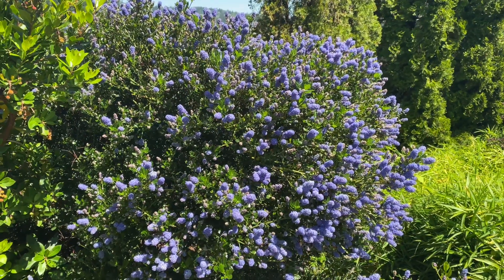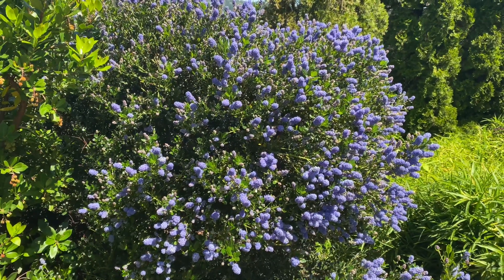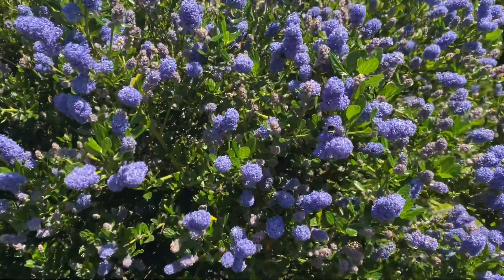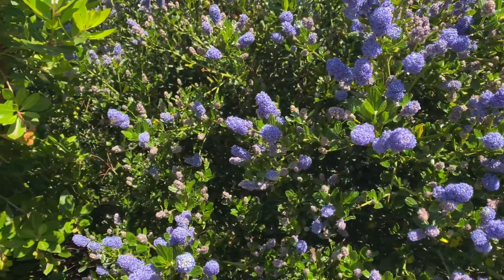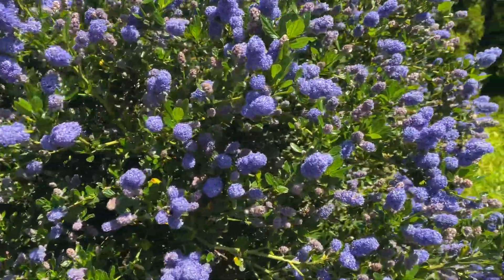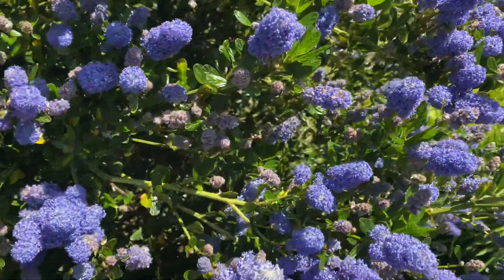This is part of my Ceanothus victoria hedge and this is one of my contributions to the pollinators around here. When this hedge is in bloom there are literally tens of thousands, if not hundreds of thousands, of pollinating insects on this hedge. It's about 40 feet long and it's just coming into bloom now. This is the victoria variety.